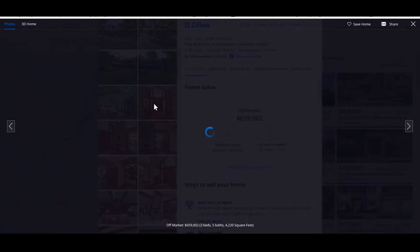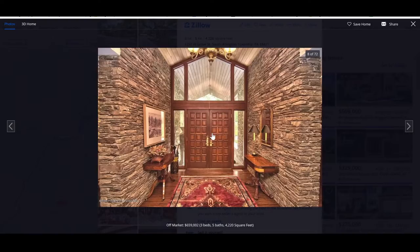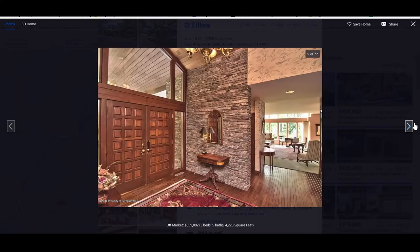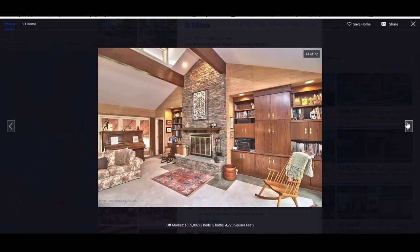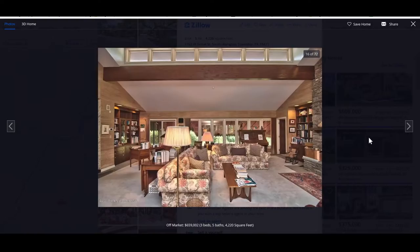Somebody took it already? I thought this was pretty cool. What do you think of this one? Look at that entrance - this is like the entrance to a video game. It is nice, yeah. I like it. That does look nice. Somebody already took it, though. Look at this living room - that's sexy. Somebody took it already.